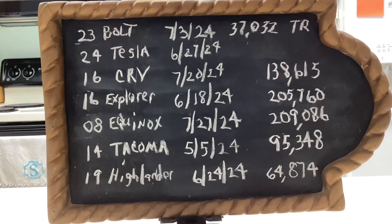Below that, my other son-in-law drives a 2014 Toyota Tacoma. May 5th, 2024 is when I last changed the oil — it had 95,348 miles.